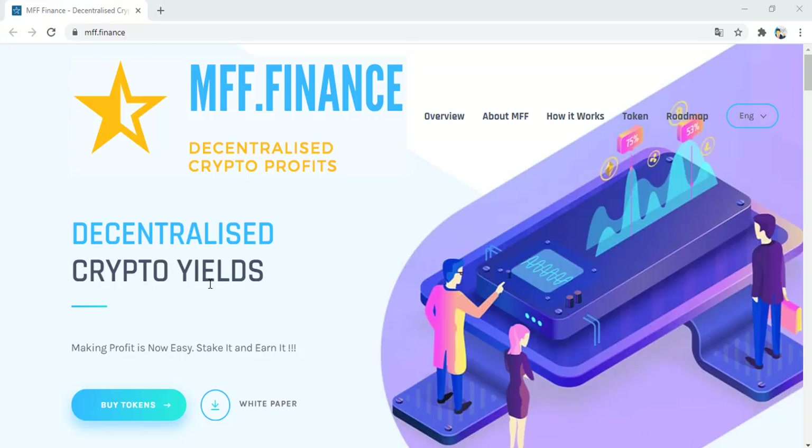Hello dear friends and my dear viewers, I made a new video for today. In this video I will give you information about a new blockchain project. Five projects are very popular these days — MVF Finance is one of them. Let's see what this company is and how it works. MVF Finance: decentralized crypto profits and decentralized crypto yields.